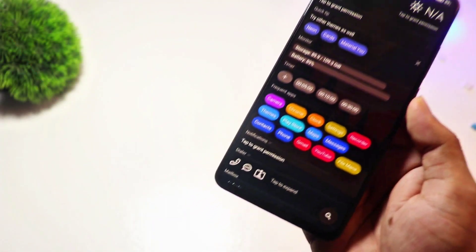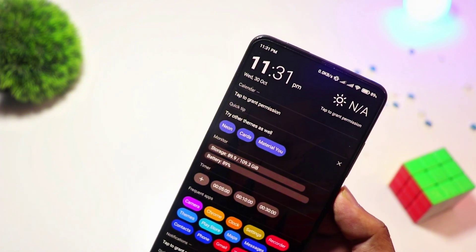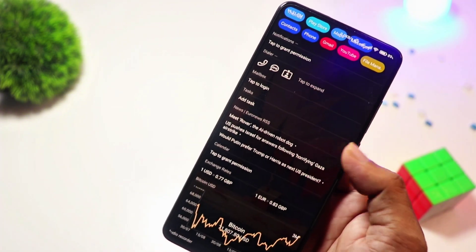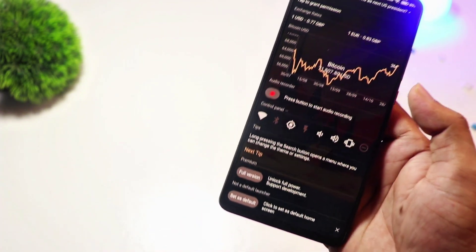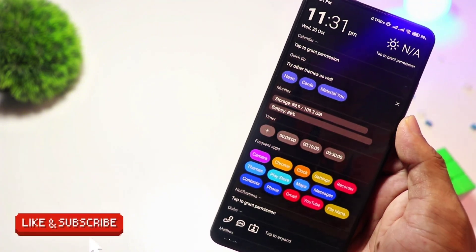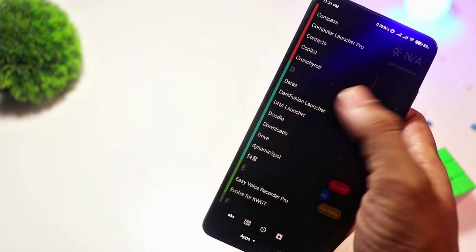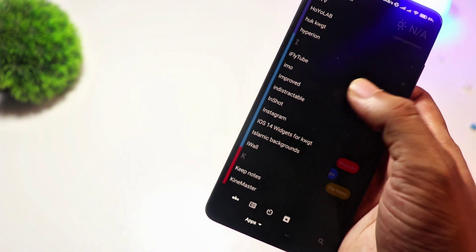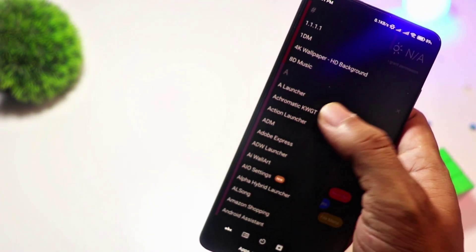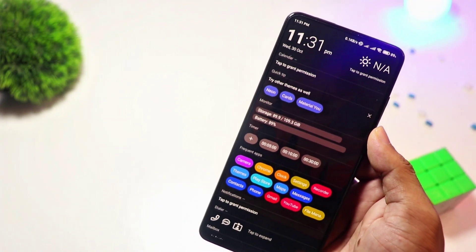At number 6, we have AIO Launcher. For those who prioritize function over flashy design, AIO Launcher is a game-changer. Instead of the traditional home screen layout, it presents everything — notifications, weather, messages, and even stock market updates — in a streamlined interface. It's great for productivity lovers who want all their info at a glance. The basic version is free, but for extra widgets and integrations, you'll need to upgrade.